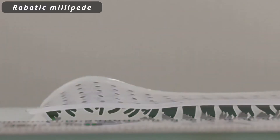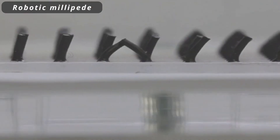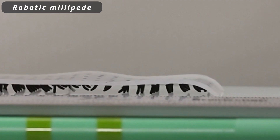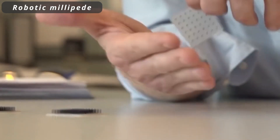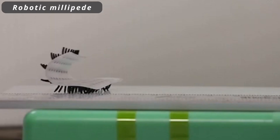The Robotic Millipede is an ingenious creation that takes inspiration from nature's many-legged crawler. With its innovative design, this remarkable robot showcases exceptional agility and adaptability, promising diverse applications in fields such as search and rescue, exploration, and advanced material handling.